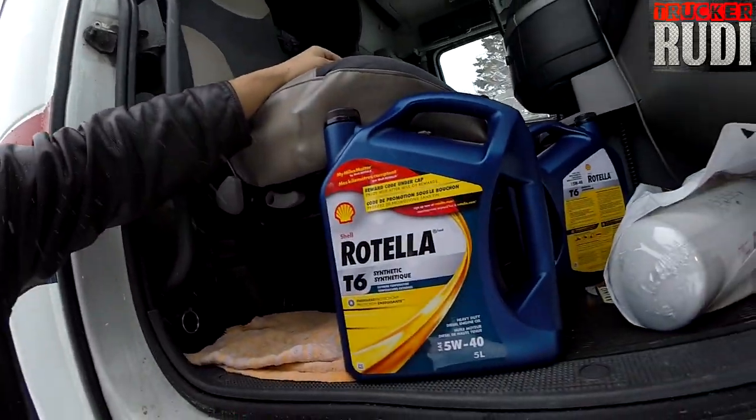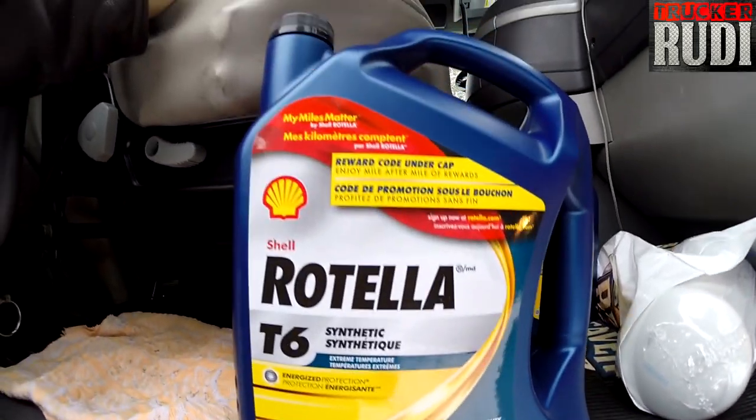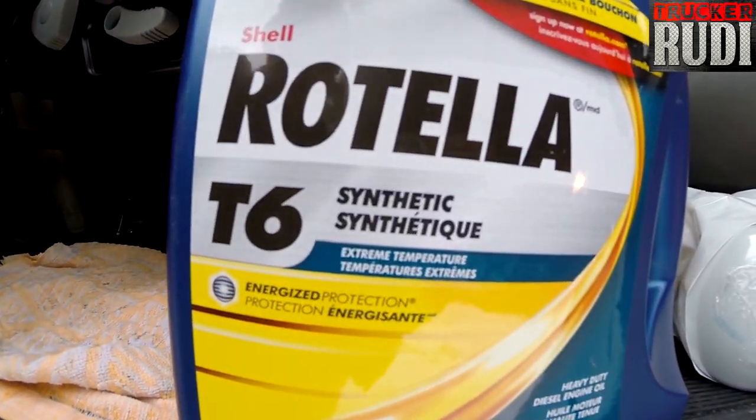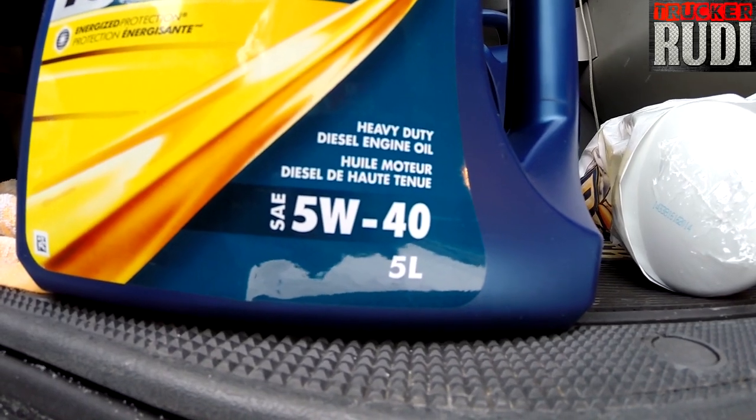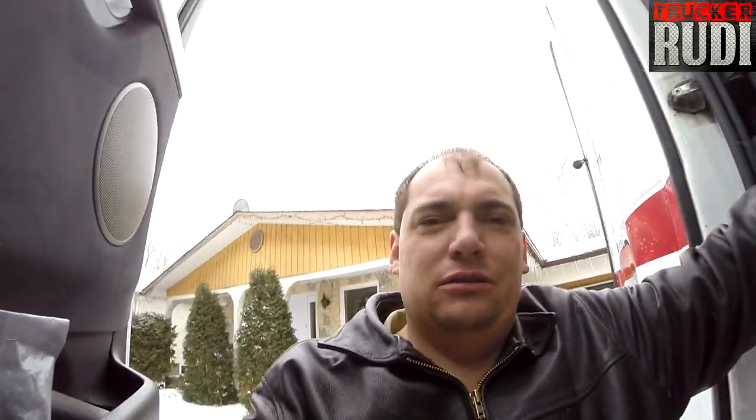Here we are — I went and bought the oil. This is Rotella T6 synthetic shell oil. What I was most amazed by is that it's a 5-liter can. Up here in Canada the cans are actually bigger than in the United States — in the US you usually just get a gallon jug, and this is more than even a Canadian gallon. It's a bit more money up here in Canada, and I didn't get a chance to stop at a Walmart in the US this time. Anyways, it's snowing pretty good here.